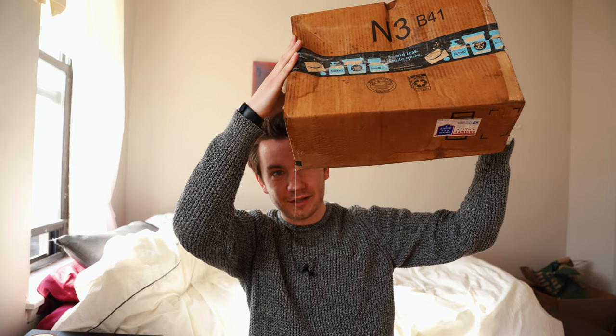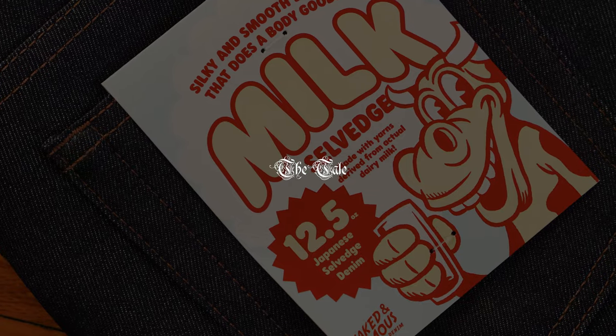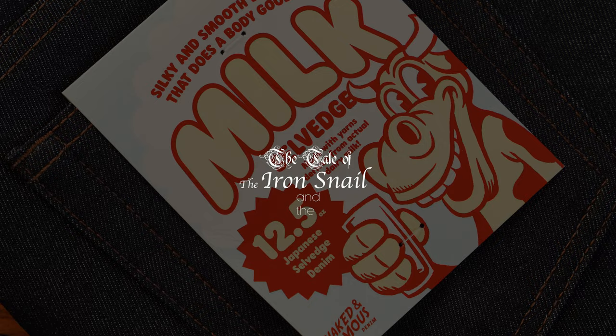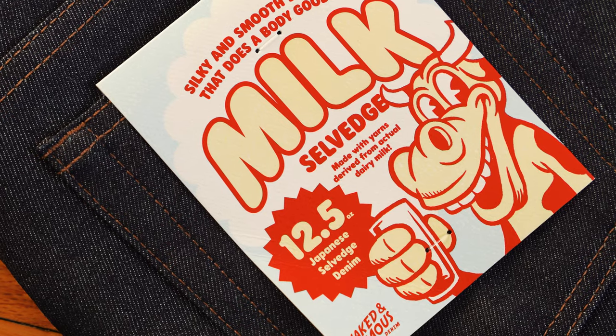Oh wow, the milk denim's here. Getting that cardboard to look wet was actually a lot harder than I thought. My name is Michael, your name is YouTube, you know the drill. Today we are looking at denim made of 23% milk. It is not clickbait — it is milk bait.